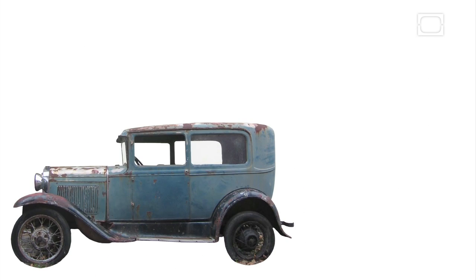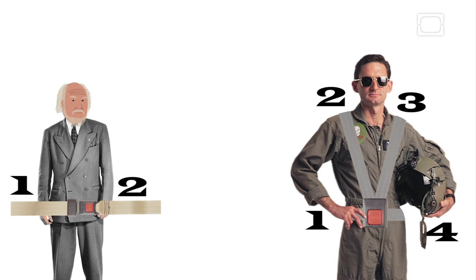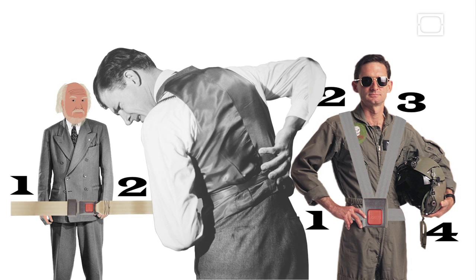The step from fighter planes to autos might seem easy, but in truth it was very difficult. The restraints used by pilots are four-point harnesses and were impractical in cars. Yet car seatbelts at the time were two-point lap belts, and these belts could cause serious internal injuries in high-speed crashes.